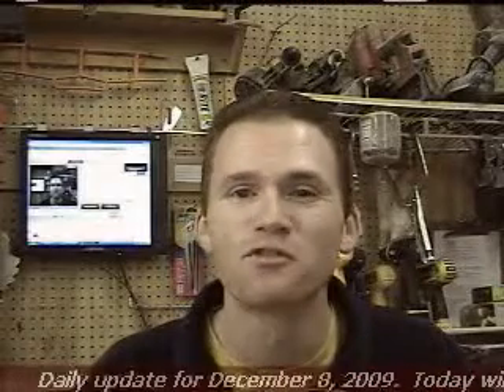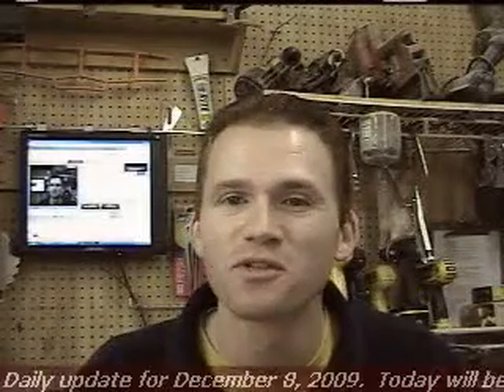Hi, this is Chris and welcome to Santa's Workshop. This is the daily update for December the 8th, 2009.